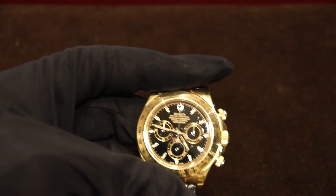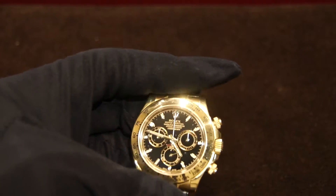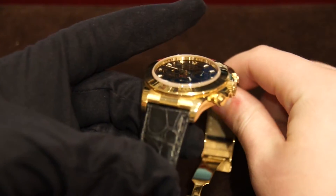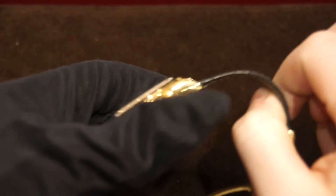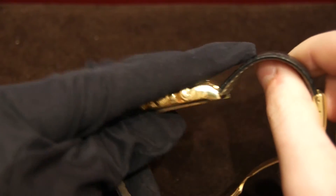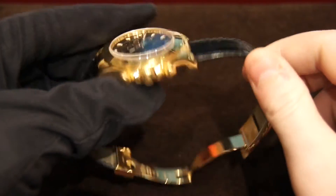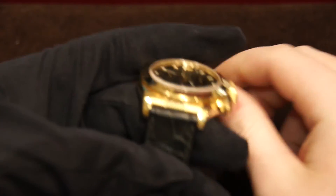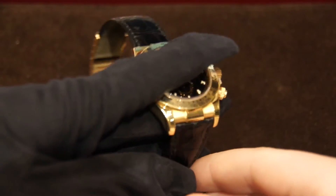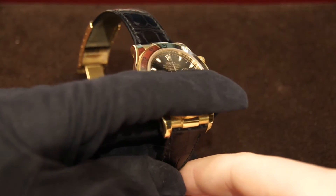Moving to the case, the case is a solid 18 karat gold with both polished and brushed edges. The polishing on the sides and tachometer bezel really glistens in the light and gives it a very appealing look. The brushing in between the lugs gives it a very nice contrast to that polishing.